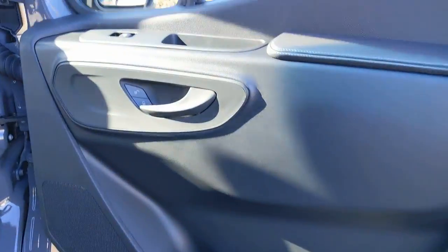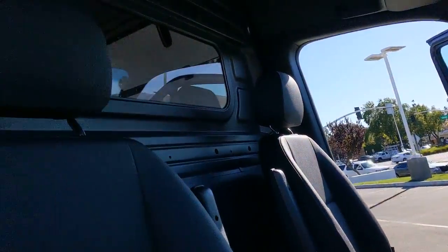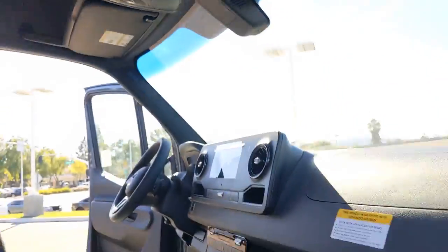These are just some of the great options this vehicle comes with: keyless entry, backup camera, heated mirrors, keyless start, steering wheel audio controls, Bluetooth connection, rear wheel drive, stability control, tow hooks, and traction control.